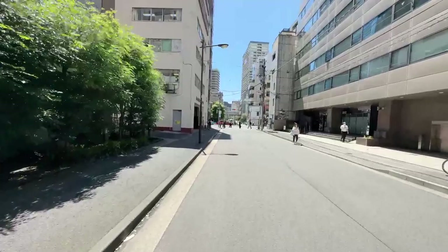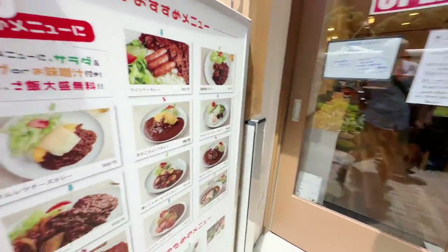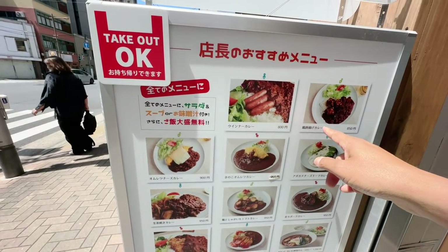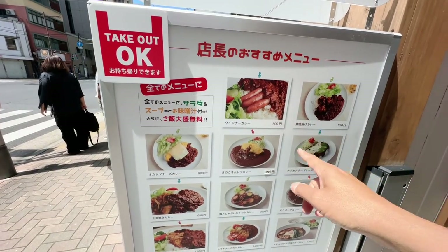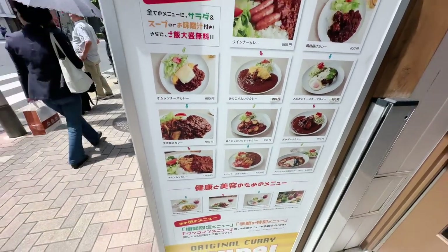This area is kind of famous because just the next station, Kudanshita, is where the Indian embassy is. Something tells me it just happens to be a traditional place for curry rice. You walk around the streets here and you're going to smell curry everywhere. Here's a curry place right here. They even have wiener cut curry, karaage curry, Hamburg curry, tomato cheese katsu curry — and the prices are good.